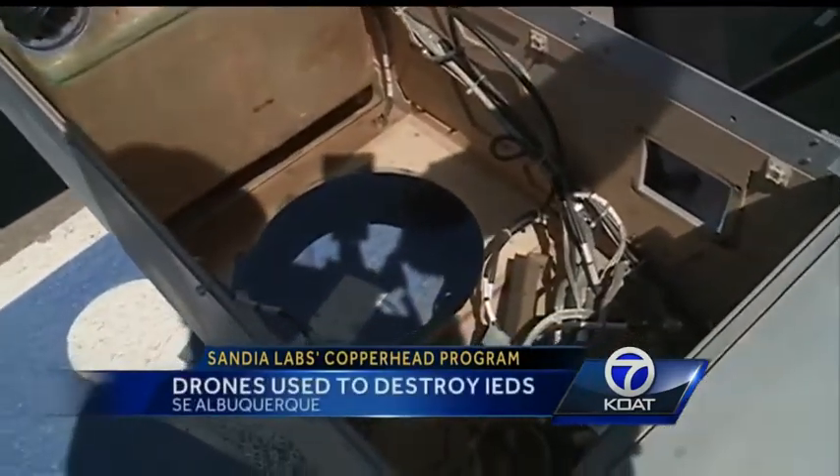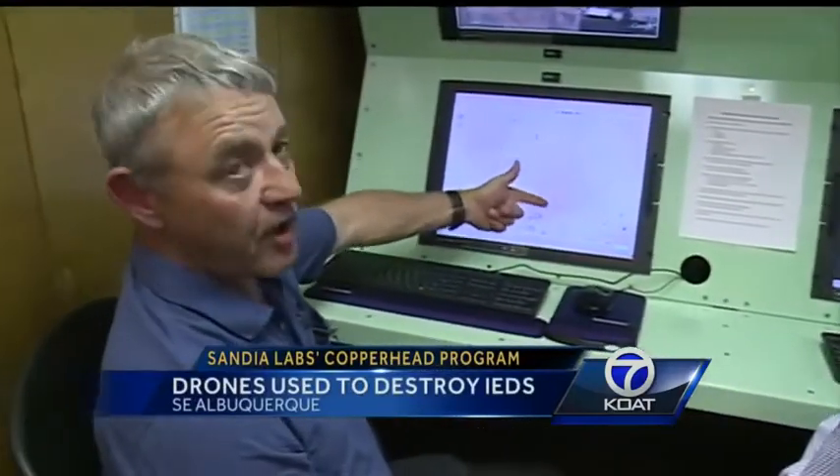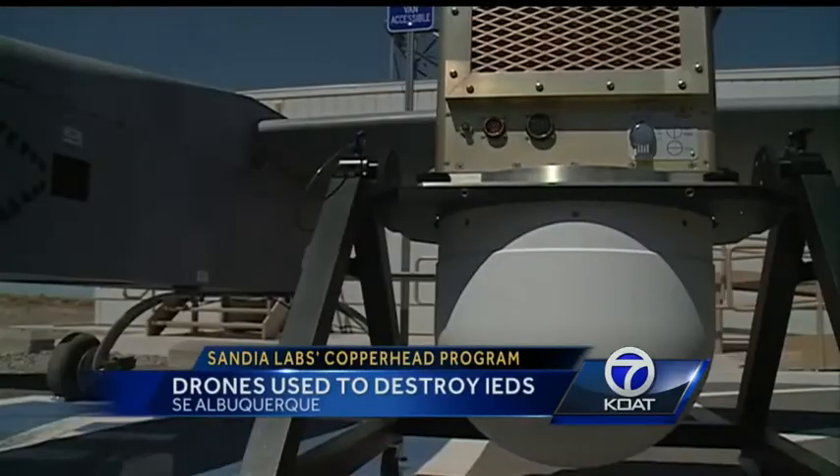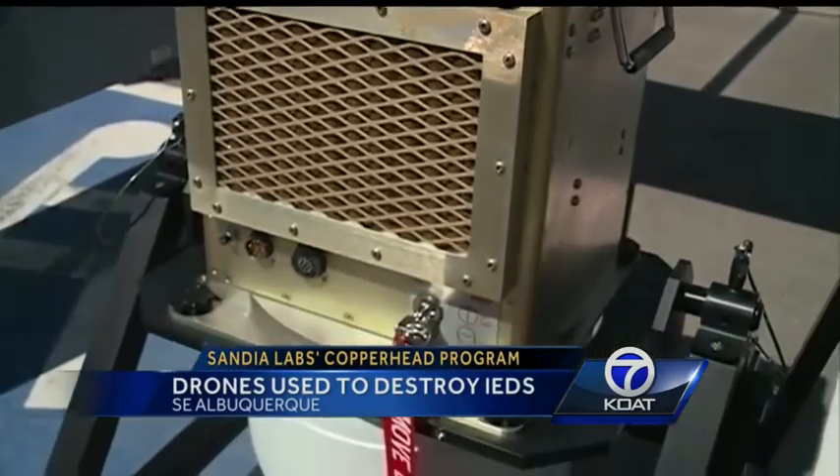It's being developed right here in New Mexico at the Sandia National Laboratories. They use modified miniature synthetic aperture radar, or mini SAR for short, to find and locate devices buried in the ground.